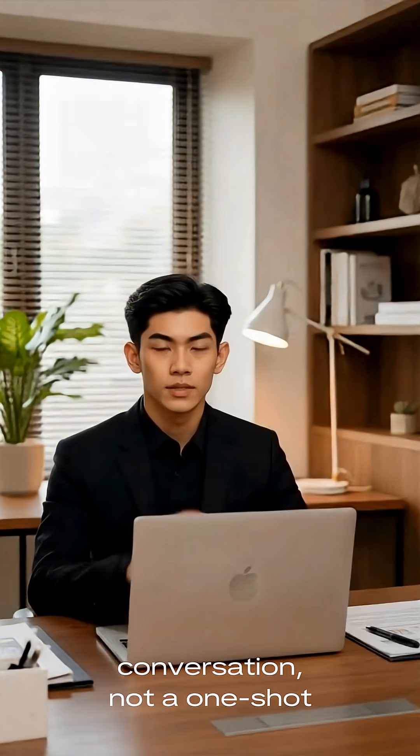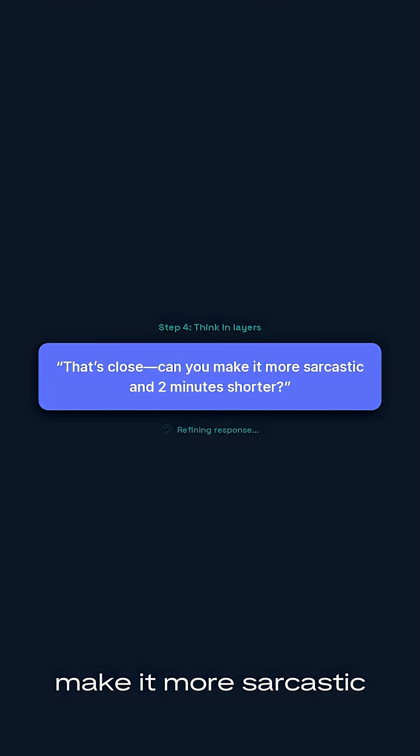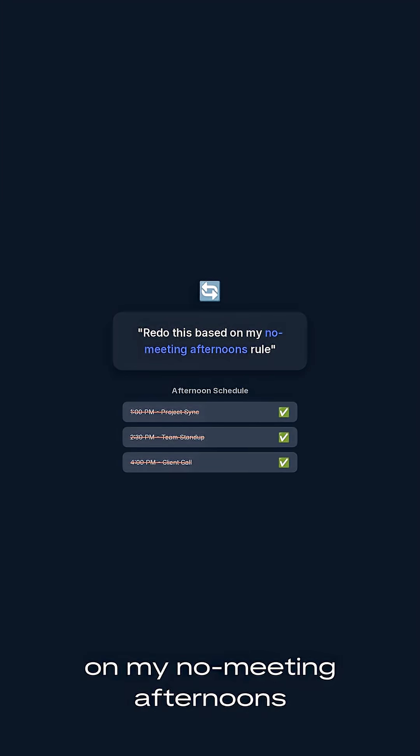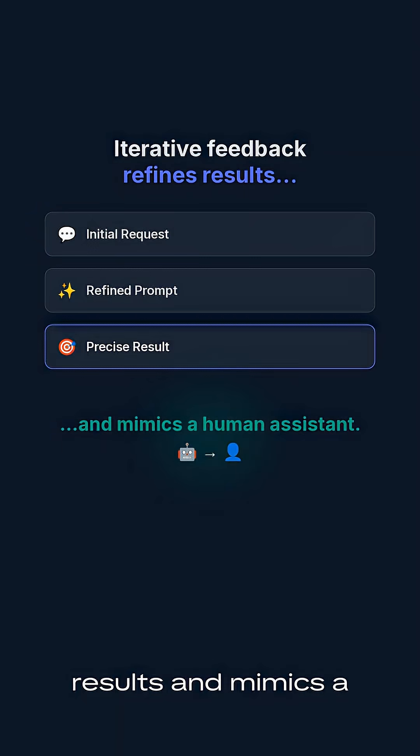Step 4: Think in layers. Use AI like a conversation, not a one-shot tool. For example: 'That's close — can you make it more sarcastic and 2 minutes shorter?' or 'Redo this based on my no-meeting-afternoons rule,' or 'Pretend you're my boss and rewrite the reply to sound more confident.' This iterative feedback refines results and mimics a human assistant.